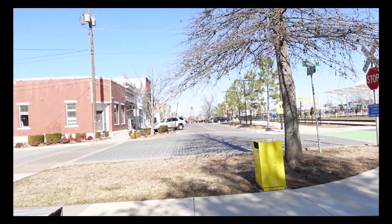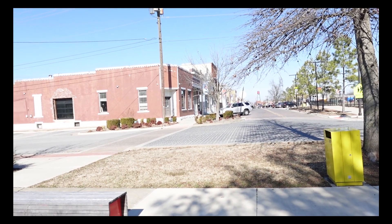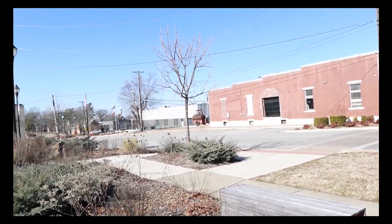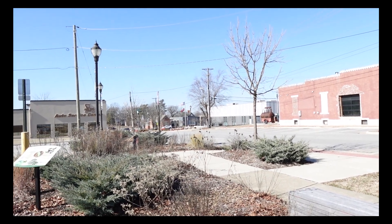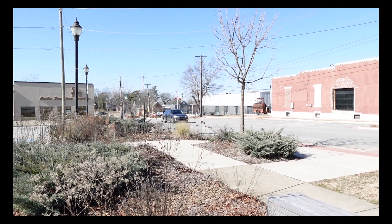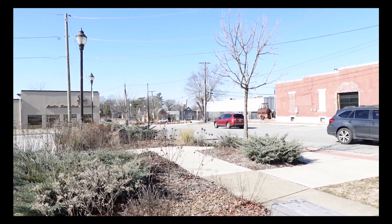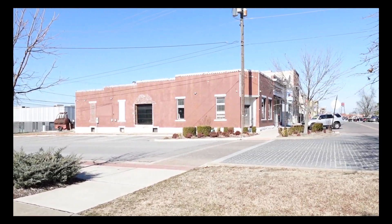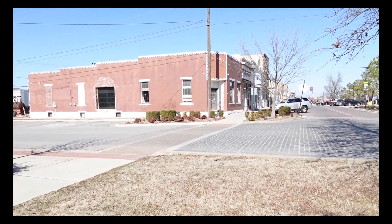I'm going to head up this way — actually, change of plans. We're going to walk up Cherry Street, take a right on 2nd Street and walk up that way and back down and around. Let's roll.